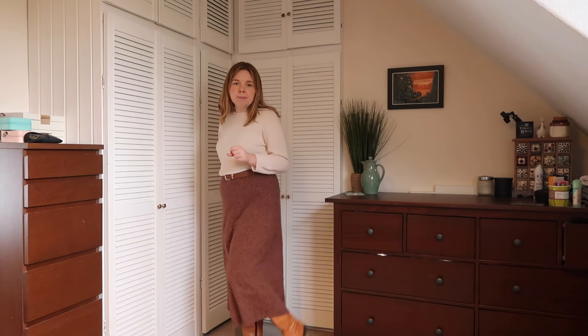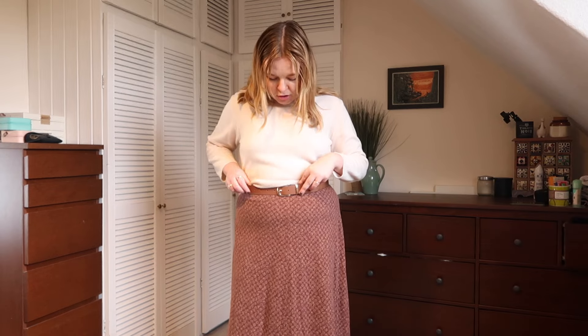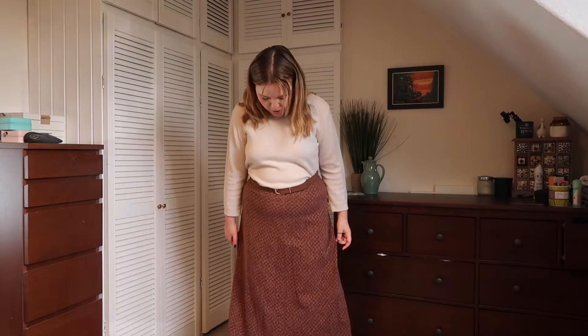This is a midi-length skirt, which might be part of what's throwing me off — and it's a little bit big on me. But I love the leaf pattern and the thick soft cotton fabric. I've styled it with the jumper from the first outfit, the one that came with the cardigan, because it's more slimline and works better with the silhouette of the skirt. I've paired it with some knee-high boots I got fitted back in the summer, which cover quite a lot of my leg. I've also added a little brown tan belt to cinch in the waist a bit.